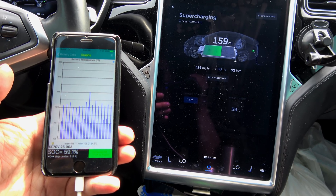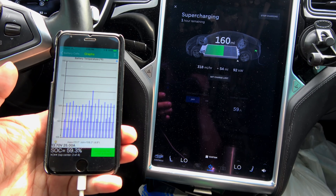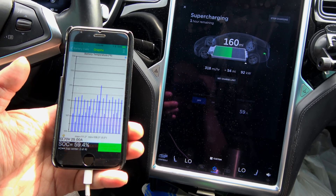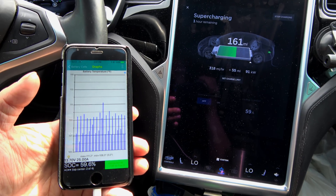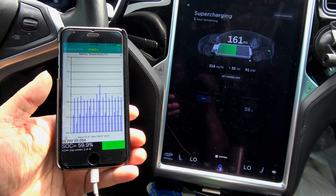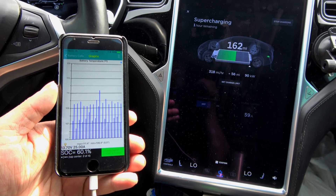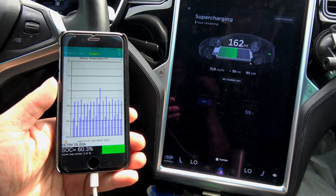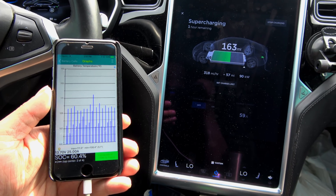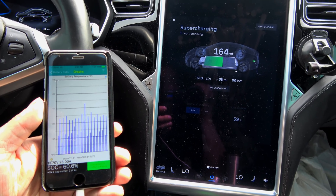Temperature at 111.1 now — the air conditioning doesn't seem to be going full blast either. Still at 92 kilowatt. Anything over 90 is excellent from my 90D pack. My original Model S 60 had charge rates up to 115 kilowatt; the highest I've ever seen my 90D was about 104, and that was on firmware 7. Once they switched to firmware 8, we lost a lot of the high charge rates. Now at 111.5, 60% state of charge, and we just dropped to 90 kilowatt.